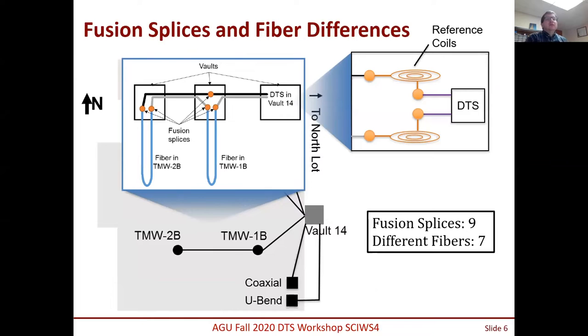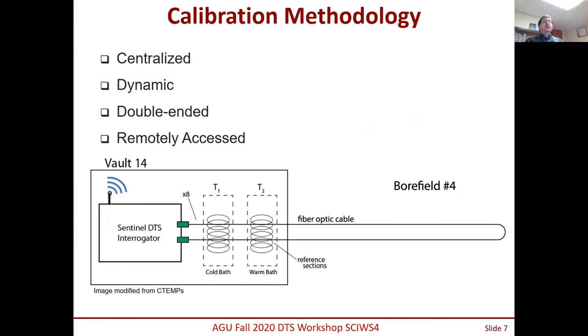One of the issues on the site was a large cable with quite a bit of splicing. Because it was going to be a long-term temperature monitoring system, we re-evaluated all calibration methodologies. We decided to use a centralized dynamic approach, calibrating after every single measurement, double-ended, with remote access. Remote access was important because as we monitored the system we learned more about its behavior and could adjust — for example, changing the cold bath settings. We have a cold bath and a warm bath at both ends of the cables, and this redundancy allows better location identification and improved calibration parameters.